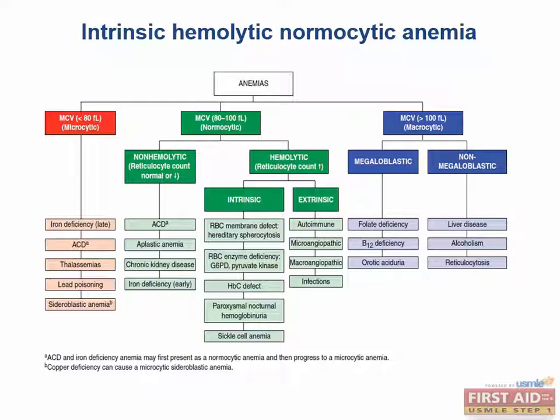All right, let's head back to the hemolytic anemias. Like I mentioned earlier, intrinsic means that something was intrinsically wrong with the RBC that caused it to be lysed.